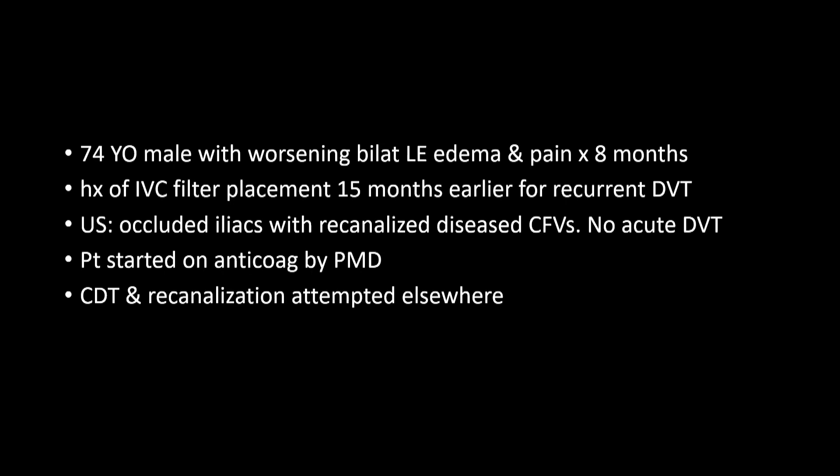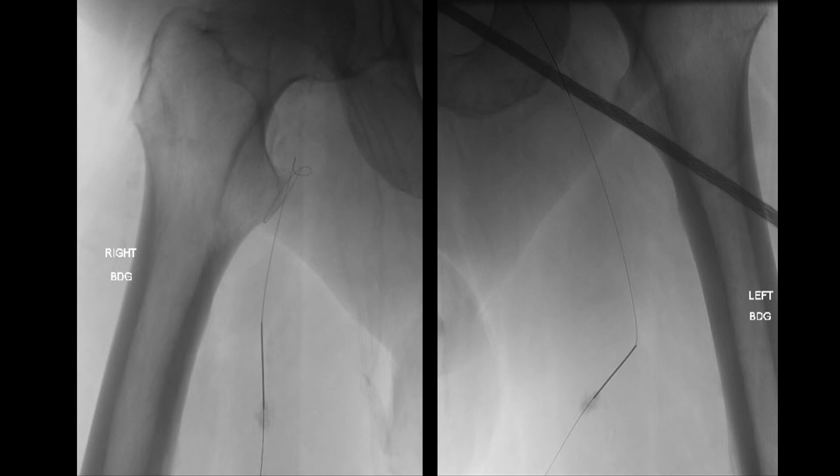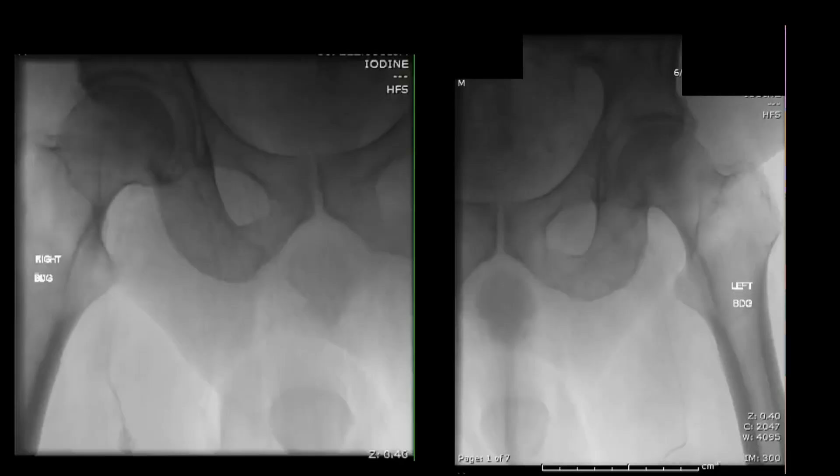I'm going to discuss the rest based on this case: a 74-year-old male with worsening bilateral edema and pain for eight months, IVC filter placed 15 months ago, ultrasound showing occluded iliacs. The patient was started on anticoagulation by his private MD. Recanalization and catheter-directed lysis was attempted elsewhere and failed. The patient was then referred to us.